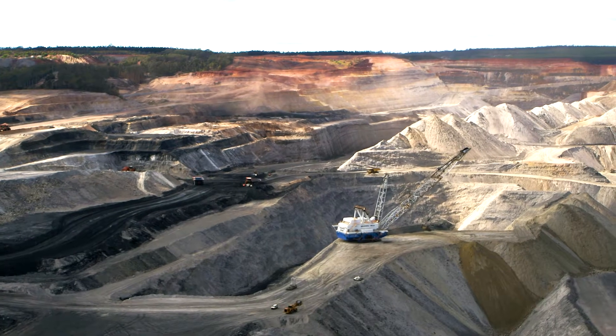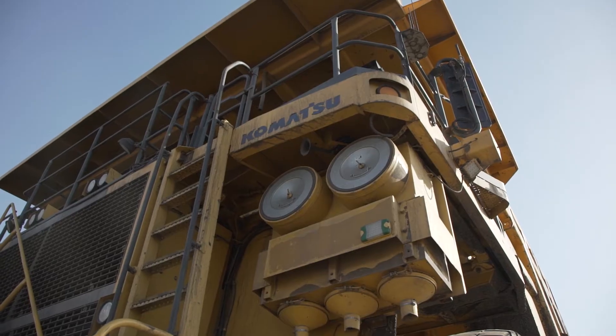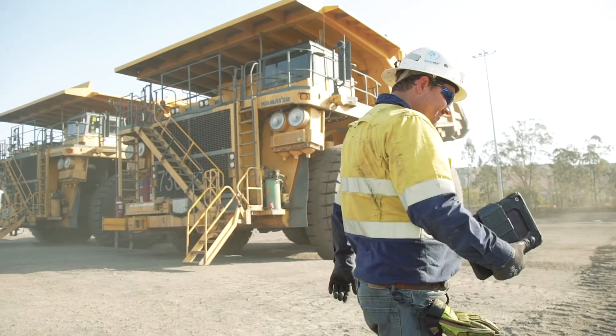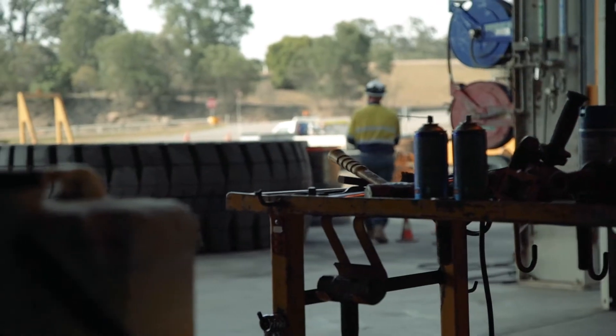Otrico has a number of tire bays across the country responsible for completing earthmover tire changes across mine sites. We conduct all of the tire changes, the management, and procurement activities, ensuring that all work is conducted safely in the tire bay facilities on these sites.